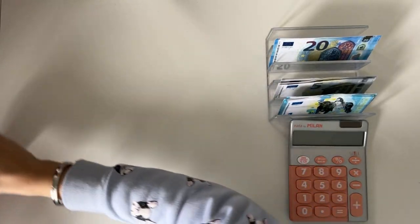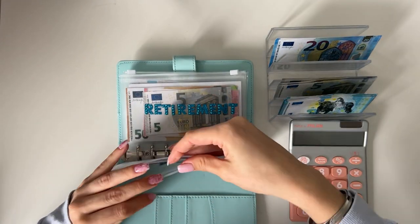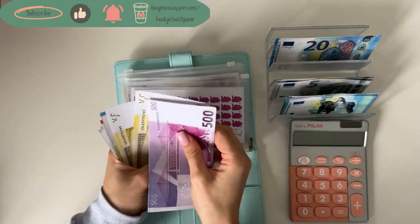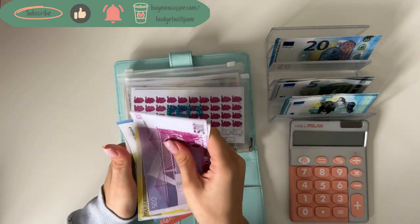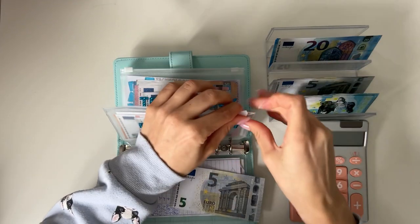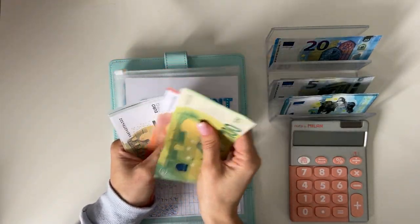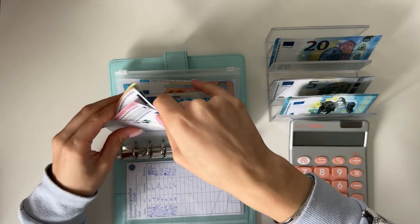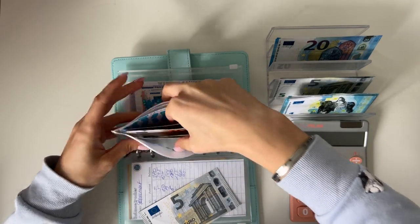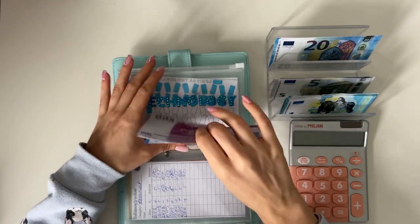Emergency fund has 5,000, so we're not adding to that. Our last binder is blue. We're adding 5 into pets — we have 500, 700, 900, 920, 930, 935, 940 in pets. Retirement is getting 5 as well — we have 150, 160, 165, 170 in retirement. Technology is getting 5 — we have 550, 570, 580, 585, 590 in technology.